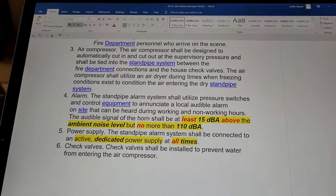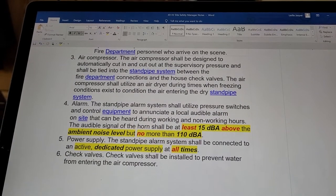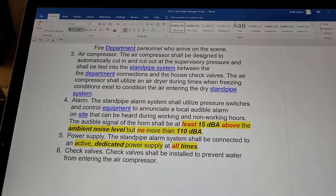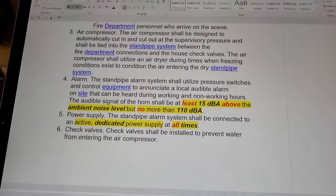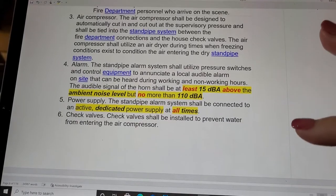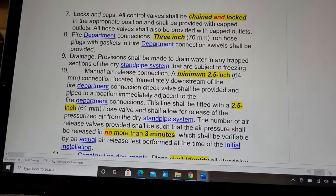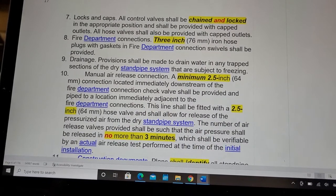The audible signal of the horn shall be at least 15 decibels above the ambient noise level but no more than 110 decibels. The standpipe alarm system shall be connected to an active dedicated power supply at all times. All control valves shall be chained and locked in the appropriate position and shall be provided with capped outlets.